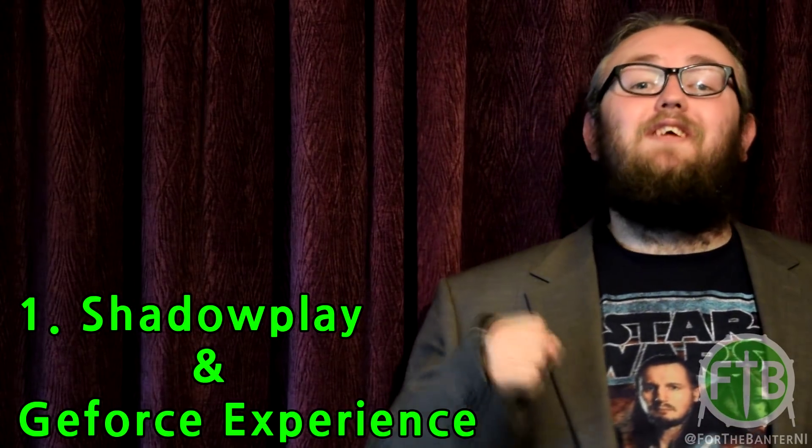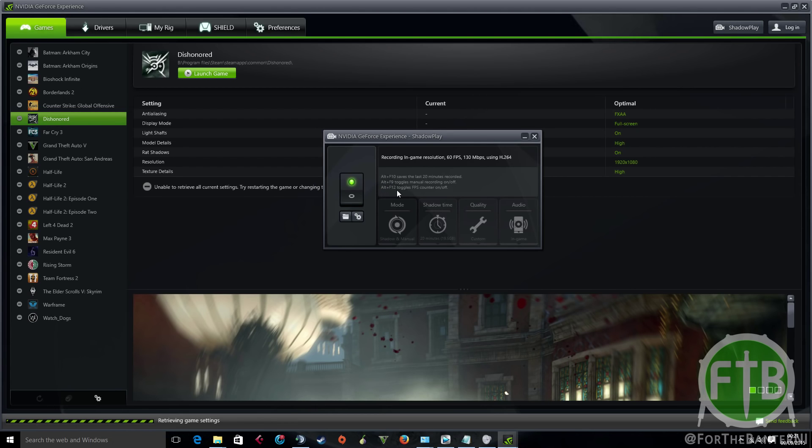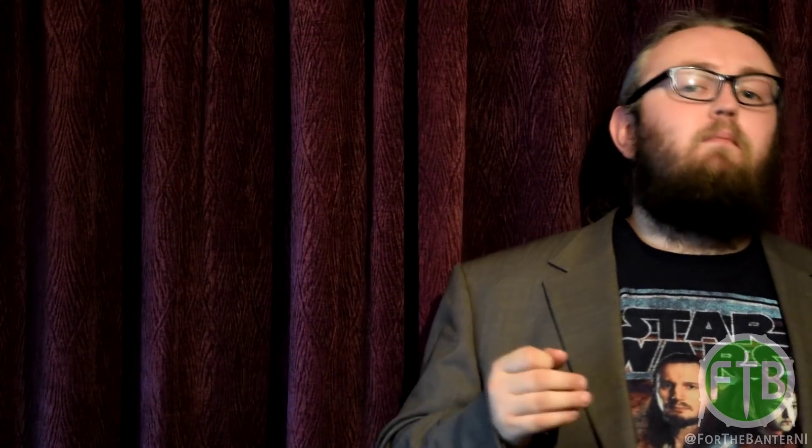The top of my list at number 1 is Shadowplay and the GeForce Experience — I'm putting these together as they both come from the same piece of software. Shadowplay is the content creator's dream: a means to record gameplay or screen capture on your PC. In Shadowplay you can set your own hotkeys to toggle manual recording on and off. A great feature for online or multiplayer games — say you get a great killstreak in Call of Duty or Battlefield — you can press a key and it automatically saves the last 20 minutes of gameplay to a file. It records up to 60 FPS and is great for capturing golden moments in-game.